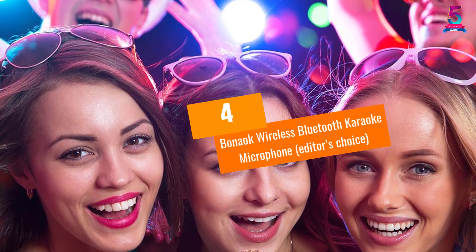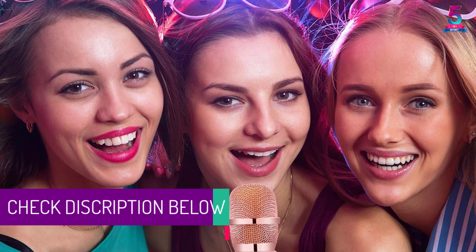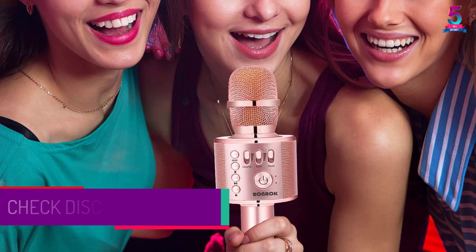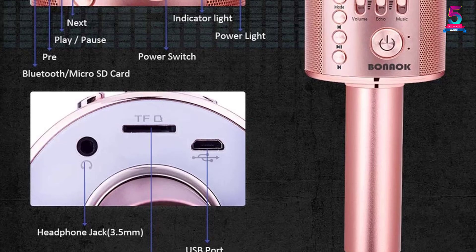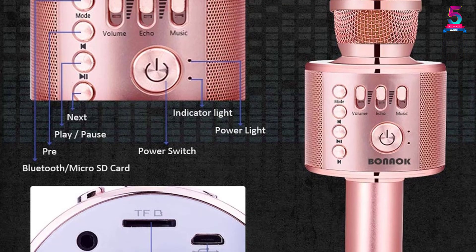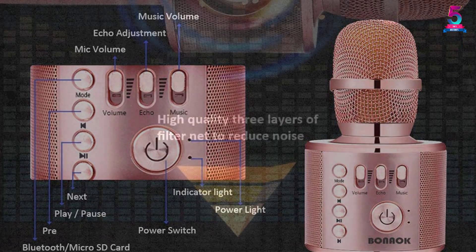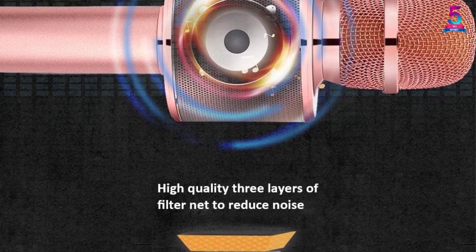At number 4, the Bonac Wireless Bluetooth Karaoke Microphone — editor's choice. Available in a variety of colors, this impressive unit is a perfect option for topping the list by every means. It is a very positively reviewed product crafted in a beautiful design, making sure anyone can use the unit for extended periods. The integrated Bluetooth module allows buyers to use it as a speaker, recorder, or even a player, and it is widely compatible with a great variety of systems.